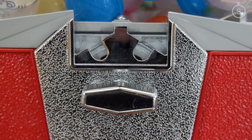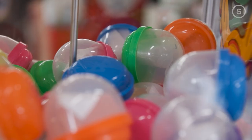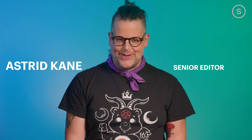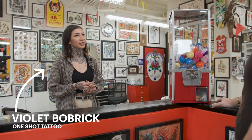You get two quarters and you put it into a gumball machine. Inside are little plastic bubbles, each of which has a pre-drawn design, and whichever one you get, you get. It's $80 for black and gray, $100 for color, arms and legs only.